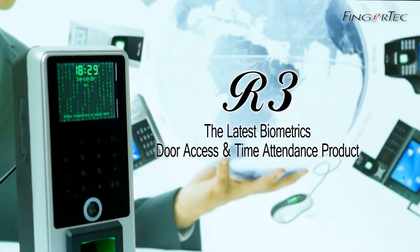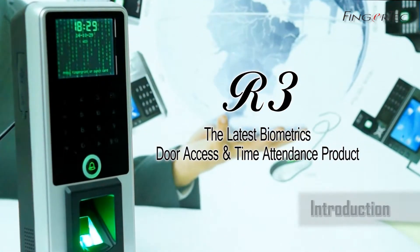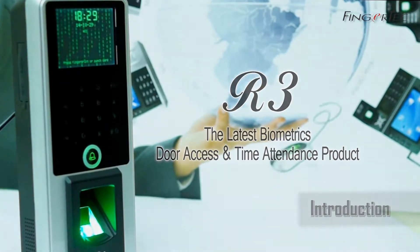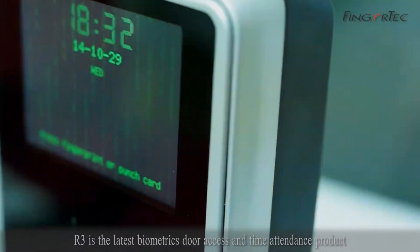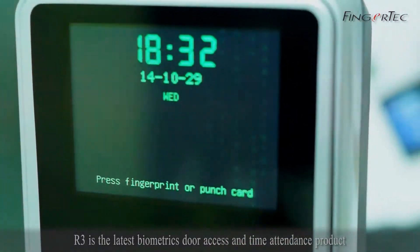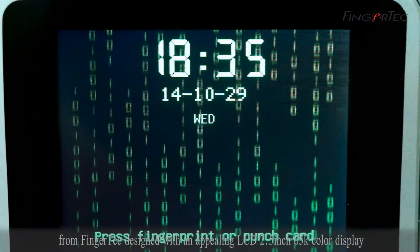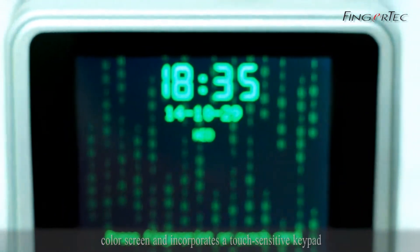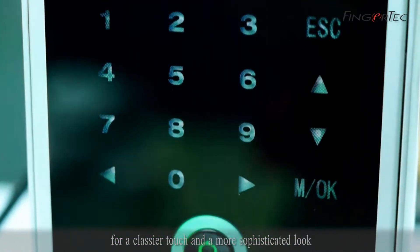R3 is the latest biometric door access and time attendance product from FingerTech, designed with an appealing LCD 2.5-inch 65K color display and a touch-sensitive keypad for a classier touch and a more sophisticated look.